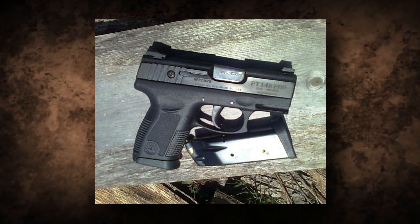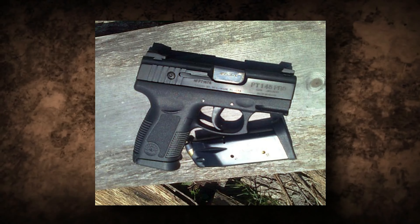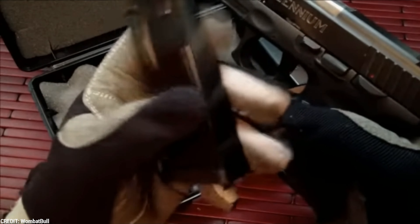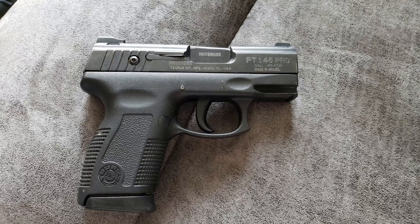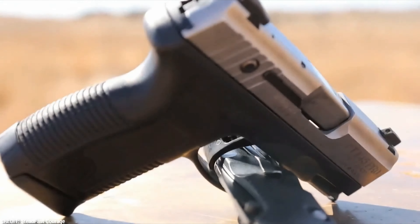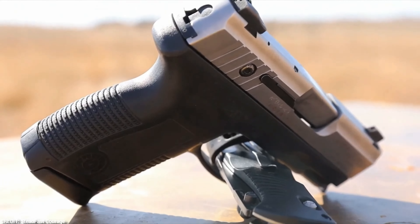The Millennium Pro features positive-traction slide serrations, improved finger-indexing ambidextrous memory pads, an ergonomic grip design, and fixed sights. The Millennium Pro is the best option for concealment and backup carry because it is light, powerful, and technologically advanced.